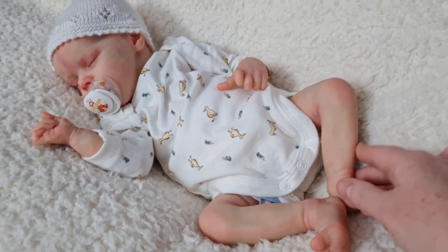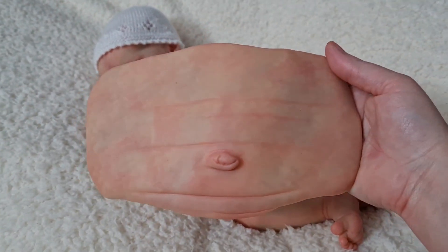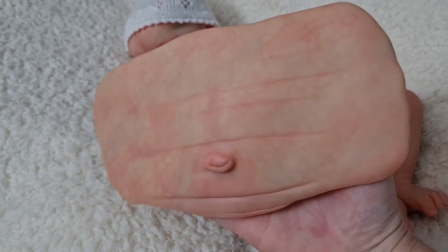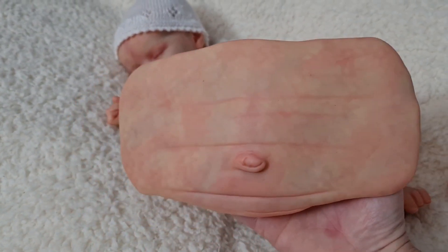The Twin A comes with a wrap-around belly plate, so she's got one of those. I've given her a slight mottling — more like a newborn mottling complexion.